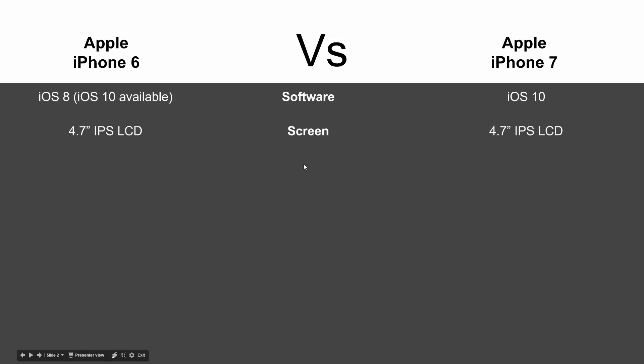In terms of screen, the screens are going to be the same — 4.7-inch IPS LCD. The iPhone 7 is supposed to have brighter colors and a slightly brighter screen, but in terms of what it's made of and the size, all that has not changed.